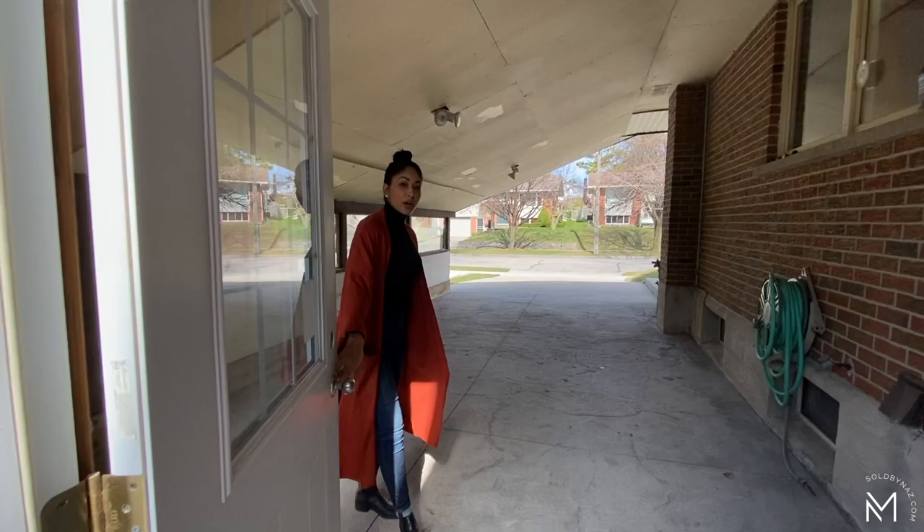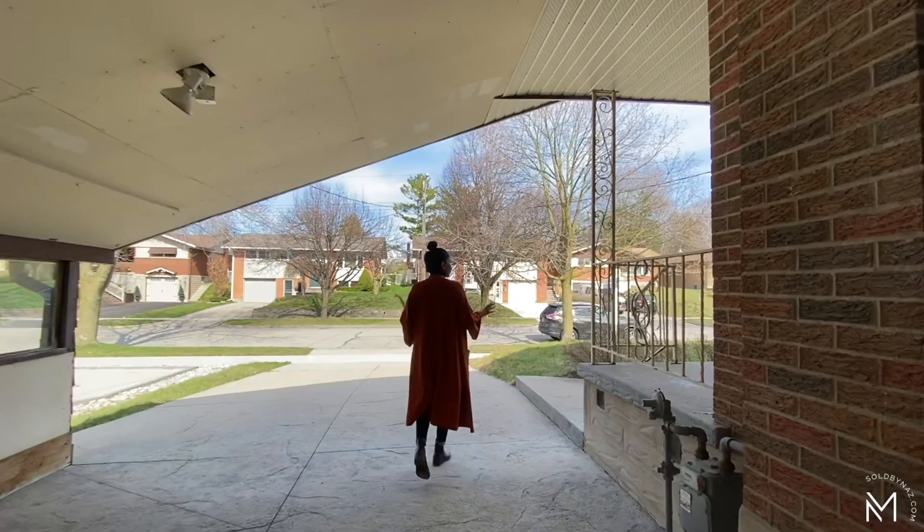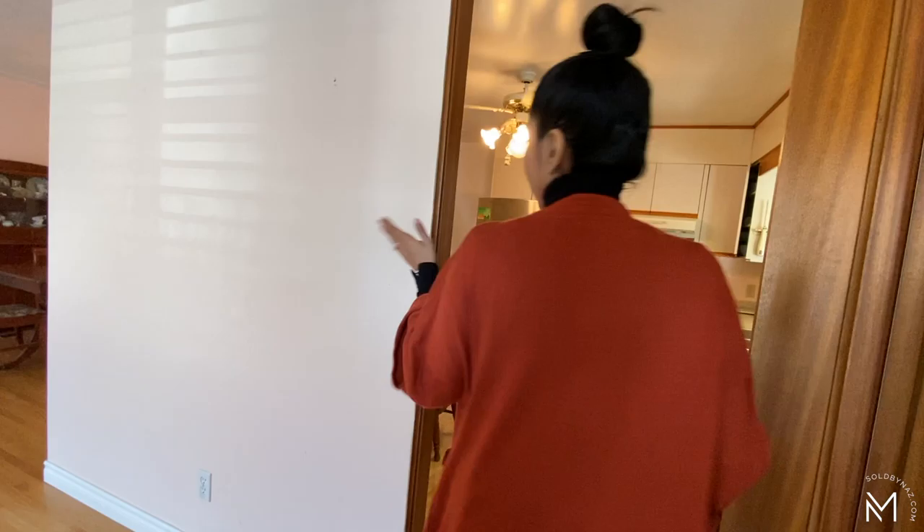Follow me to the front of the house — I'm just going to point out a few other details. This home has a stamped concrete driveway and you can fit at least four cars on it. There's also a covered carport, perfect for the wintertime, and the roof was replaced in 2012.